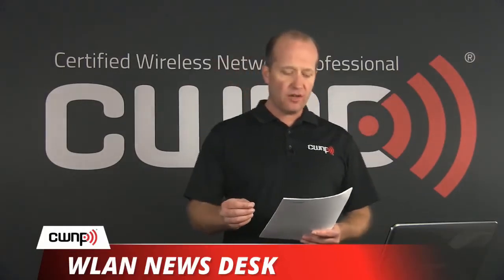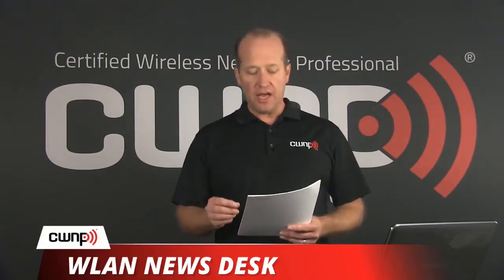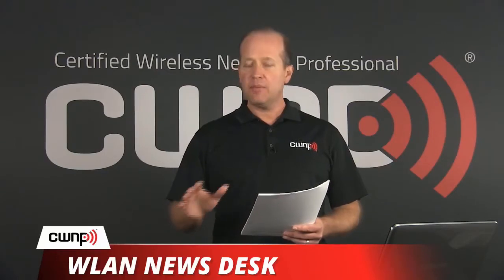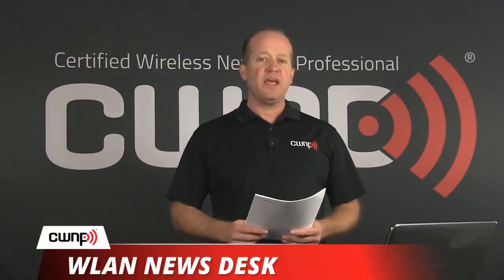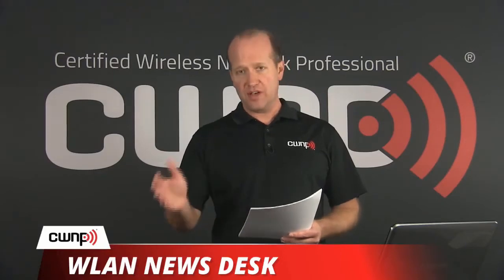First, this issue of 802.11ax. Arrowhive actually announced their 802.11ax AP line coming later this year, earlier this week. This is not the first announcement of an 802.11ax AP that's marketed to the enterprise space. There was another before it and there will be more to follow.